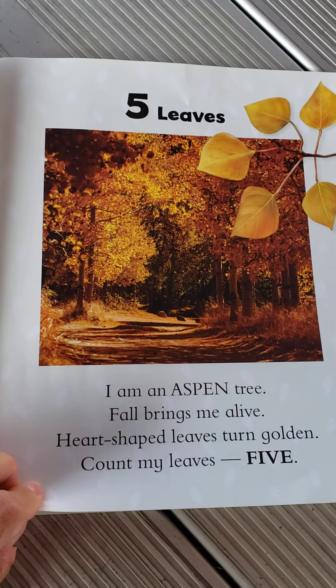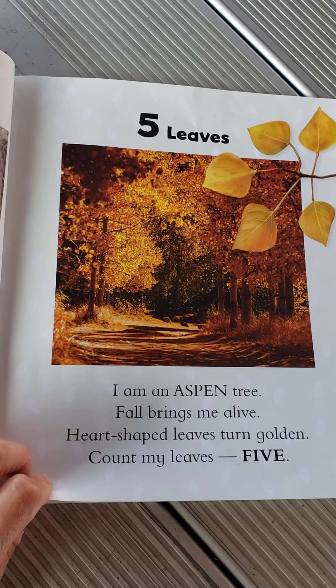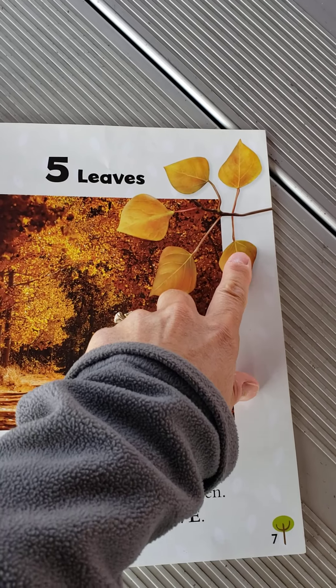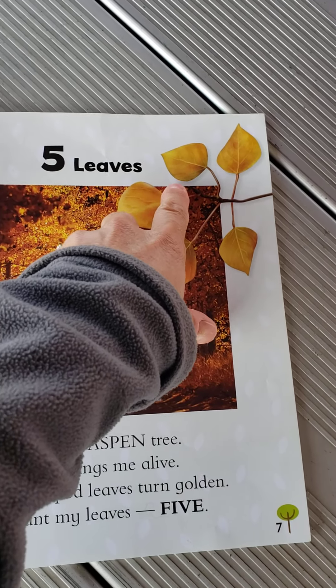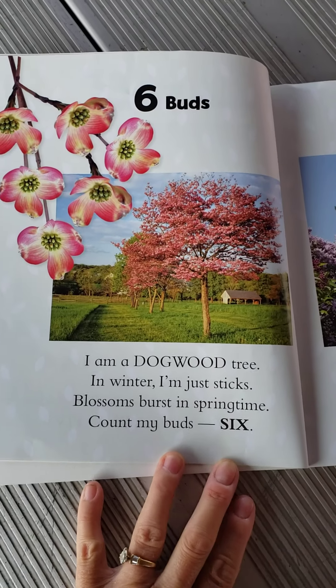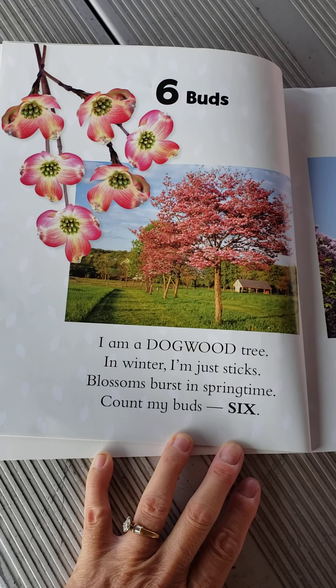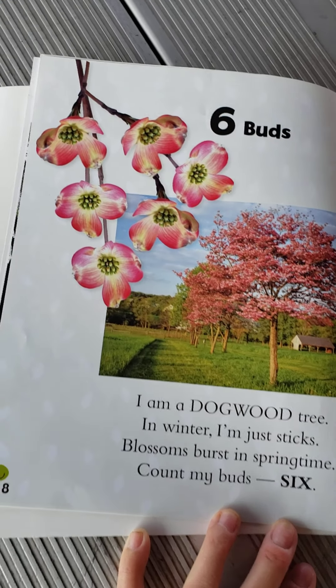Five leaves. I am an aspen tree. Fall brings me alive. Heart-shaped leaves turn golden. Count the leaves. Five. One, two, three, four, five. Six buds. I am a dogwood tree. In winter, I'm just sticks. Blooms burst in springtime. Count my buds. Six.